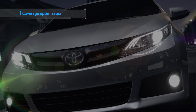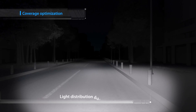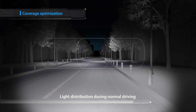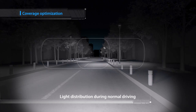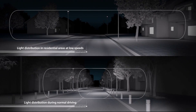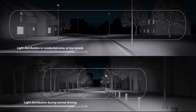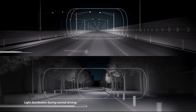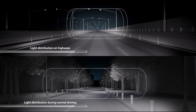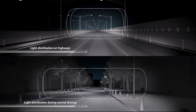The LED Array AHS is also capable of optimizing headlight coverage depending on vehicle speed and the driving environment. At low speeds, for instance when driving in residential areas, the beams cover a wide area with a low-keyed light to avoid dazzling pedestrians. At high speeds, the beams focus further ahead to enhance visibility over longer distances.